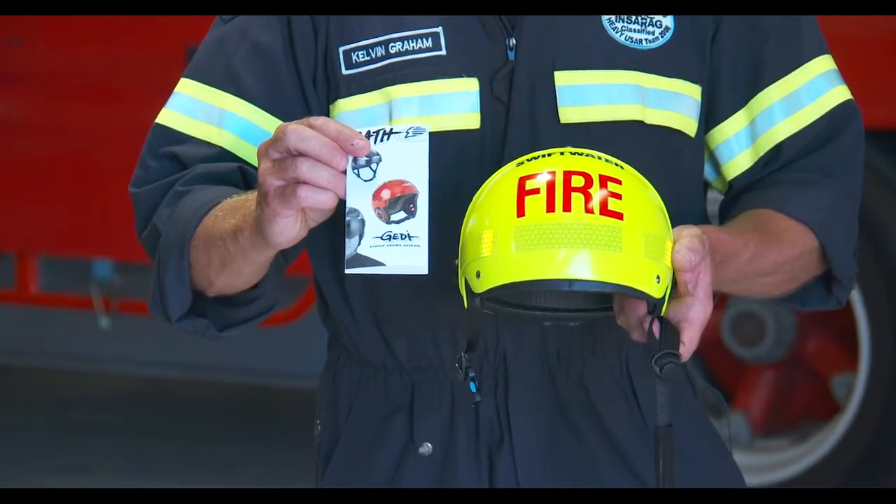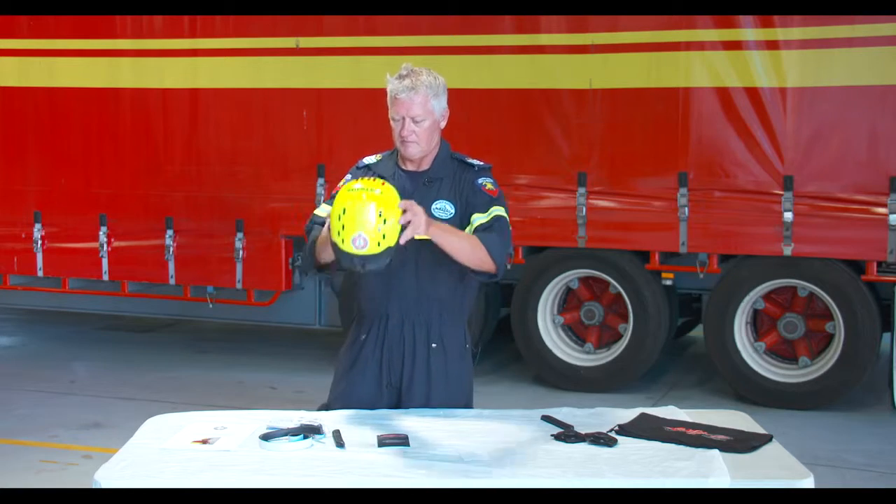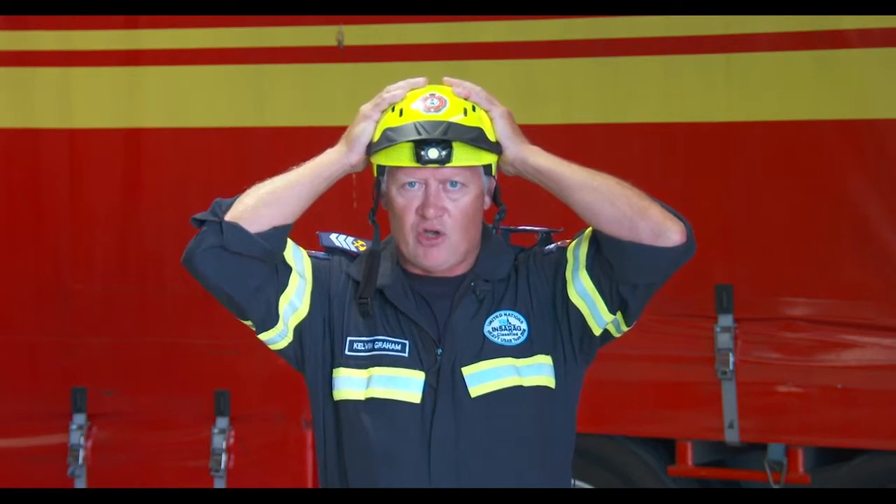We will now go into the fitting of the helmet. For the fitting of the helmet, the first thing you must do is get your head measurement. You can find out how to get the head measurement through reading through your instructions. Grab the helmet and place it on your head — it should be a firm but not tight fit.